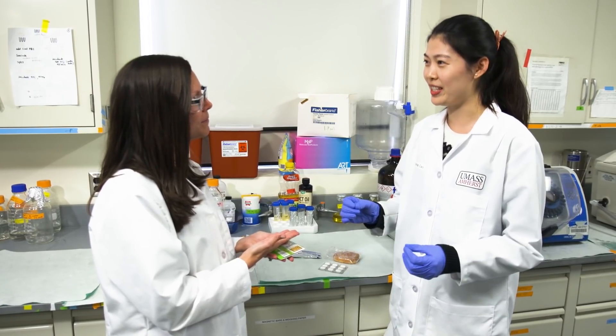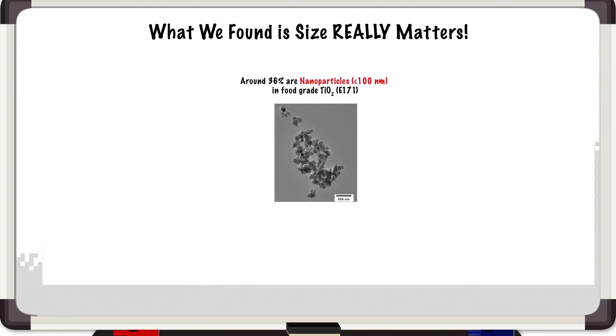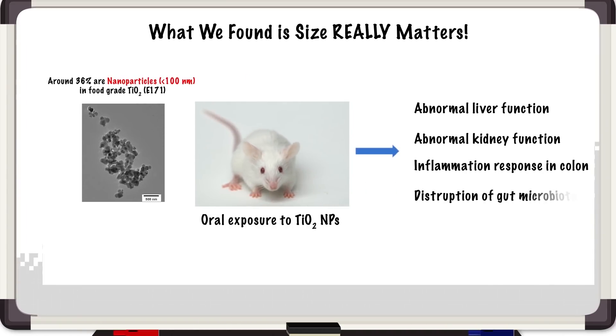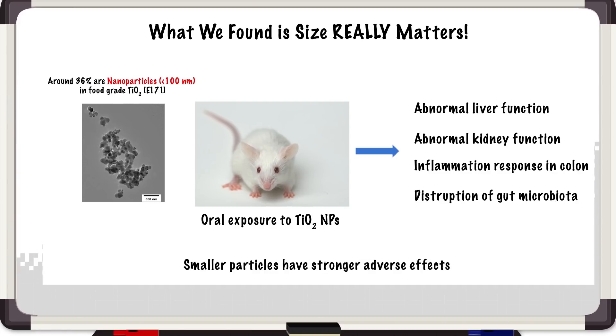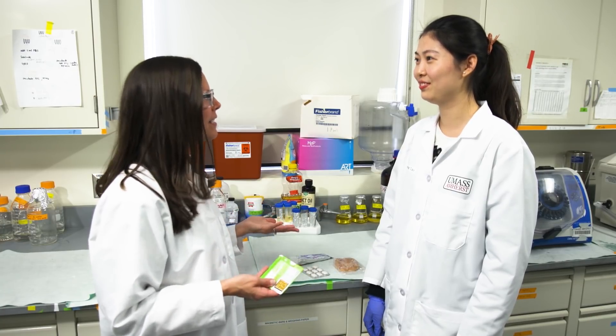We have done some animal studies to determine the potential adverse effects of these nano-particles. Let me show you the details on the whiteboard. What we found is size really matters. Nano-particles caused liver injury and kidney injury, induced inflammation in mice, and also disrupted the bacterial community in the digestive tract. Smaller-sized particles have stronger adverse effects. In our lab, we found a specific compound that can bind with those nano-particles and minimize the adverse effects.